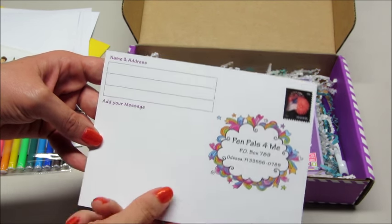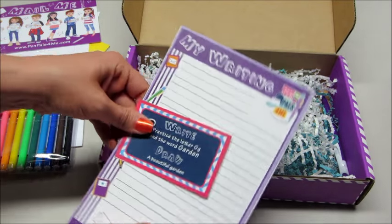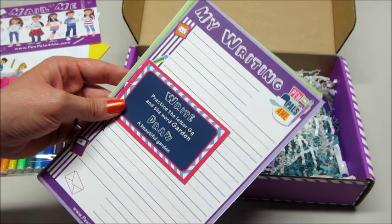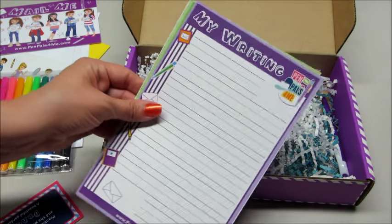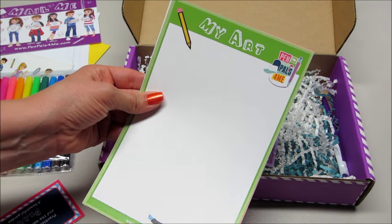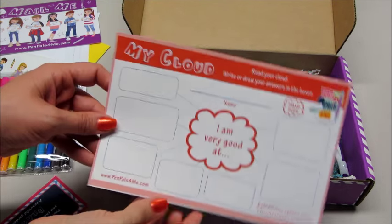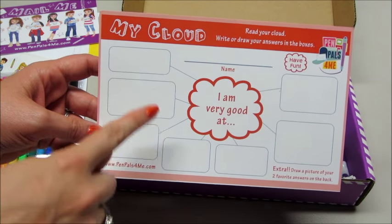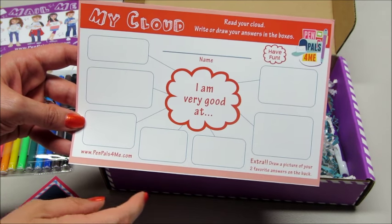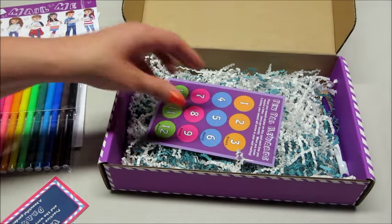Then we have a writing activity. It says practice the letter G and the word 'garden,' and then draw a beautiful garden. On your writing sheet you practice your letters and your word, and you can draw your garden on here — it's really nice thick paper. The last activity is the cloud, where your kid can write several things they're good at and also draw pictures of those things they think they're good at. Very cute.